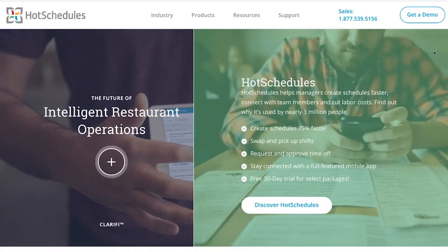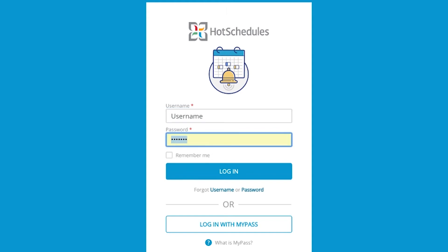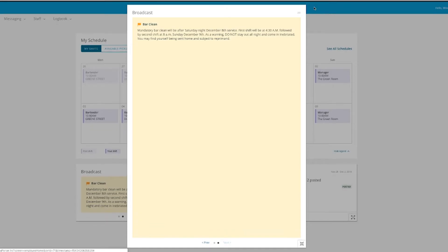From an operational standpoint, we use Hot Schedules, which handles all of our scheduling, our task lists, and our communication within the staff. You'll get a notification via email that you've been invited. You'll be able to sign on and access your schedule and your task list once you're hired. But before you get hired, you've got to finish your training.